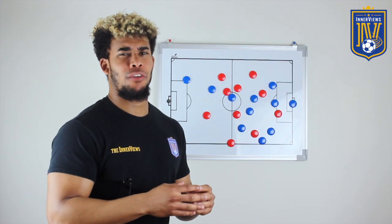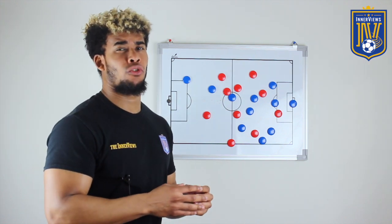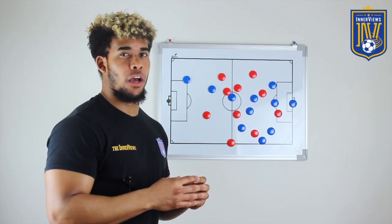Hey it's your guy Tyrell back with the interviews. In today's video we're going to briefly break down the tactical issue Borussia Dortmund encountered against Wolfsburg and how they were able to overcome it.